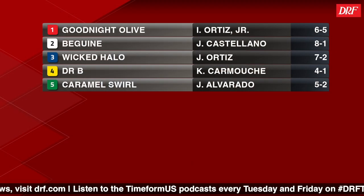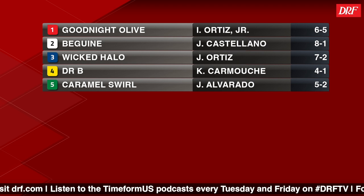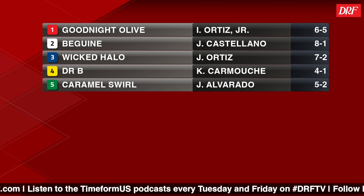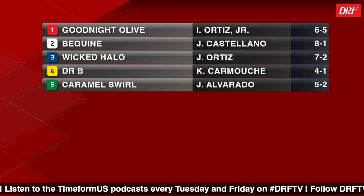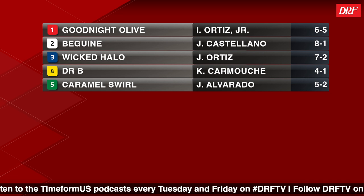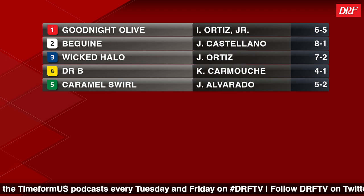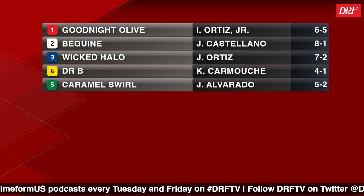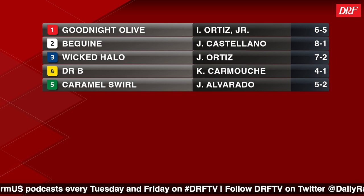We have the returning Eclipse Award champion, and even though she's a heavy favorite on the morning line, I do think there's some others that people will need to consider. That morning line favorite, the number one Goodnight Olive, definitely comes in with some of the best form, but she is not facing an easy spot here as the three runners drawn towards the outside — Wicked Halo, Dr. B, and Caramel Swirl — all have credentials to win a race like this. And even the long shot, Beguine, is coming off some nice speed figures, so it's a pretty competitive Bed of Roses for just a five-horse field.